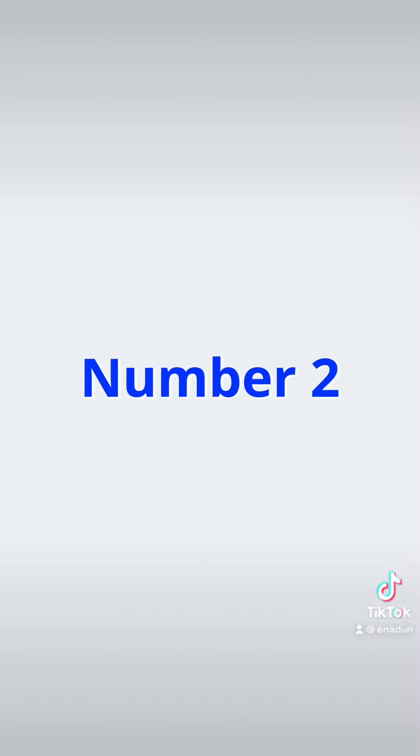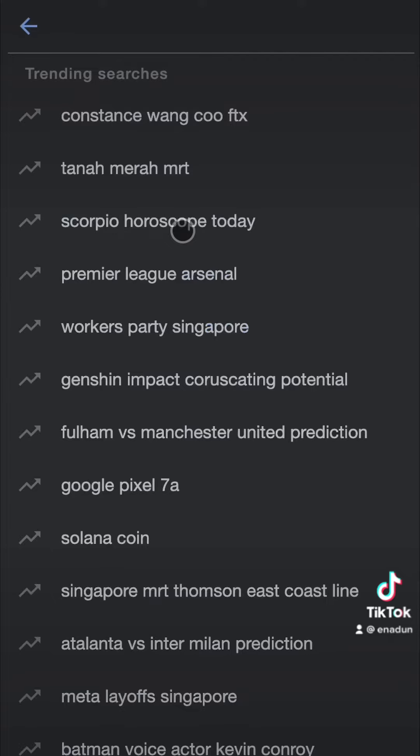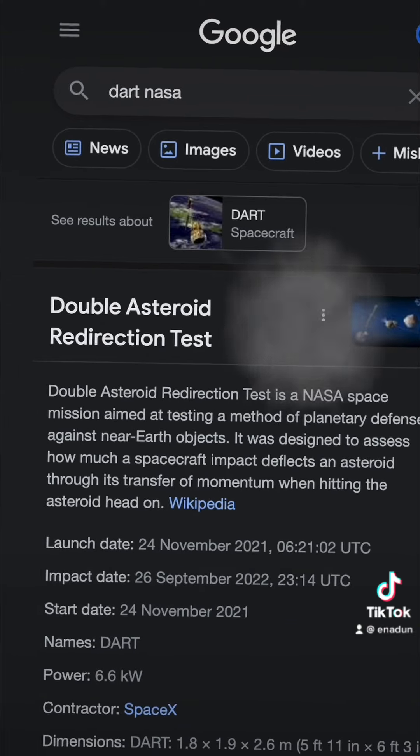Number 2: Go to google.com in any browser and search 'Dart NASA'. You'll see an incoming satellite crashing on your screen.